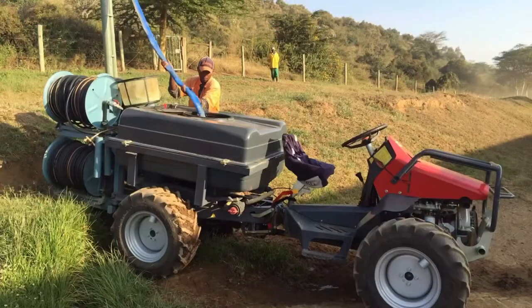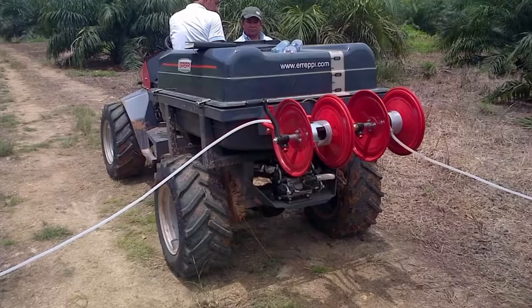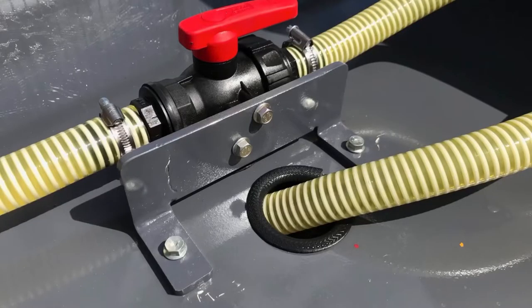Four reels for gardening, two reels for crop protection. High flow tap to fill in rapidly.